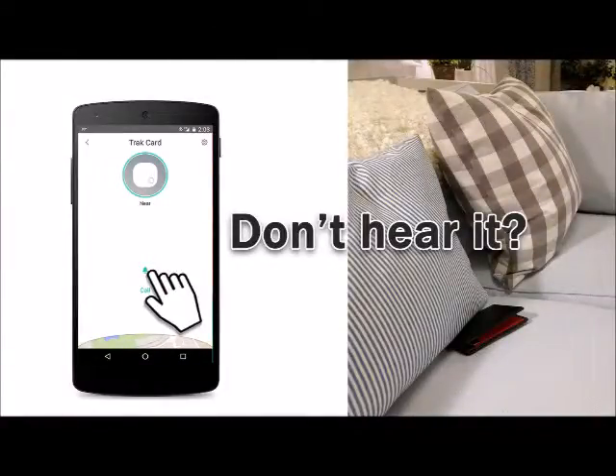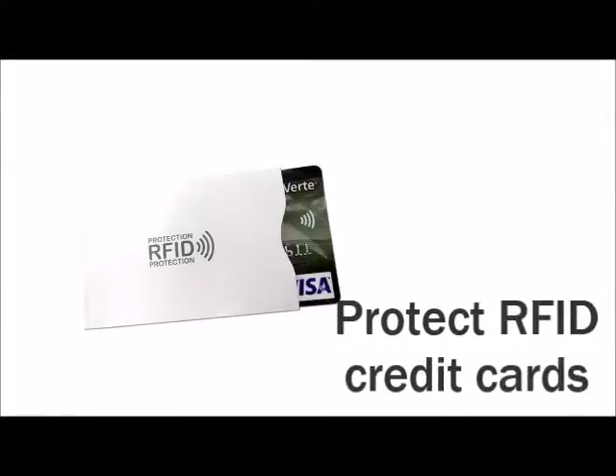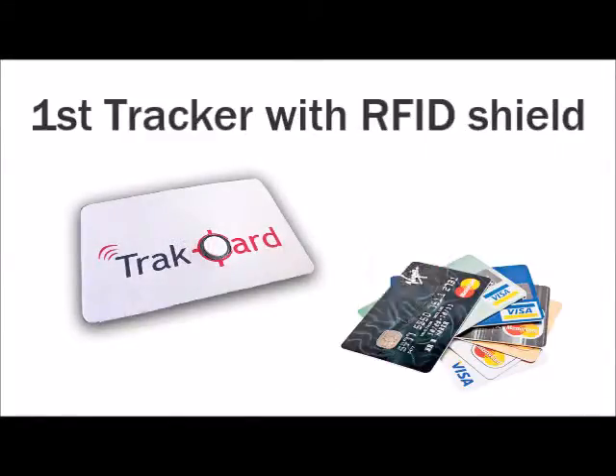And if it's too far apart, get the last known location on Google Maps and directions to get there. Only TrackCard has an RFID shield to block thieves from scanning and stealing the information stored in your credit card's RFID chip.